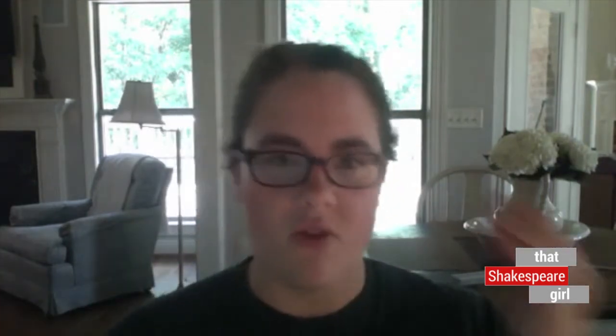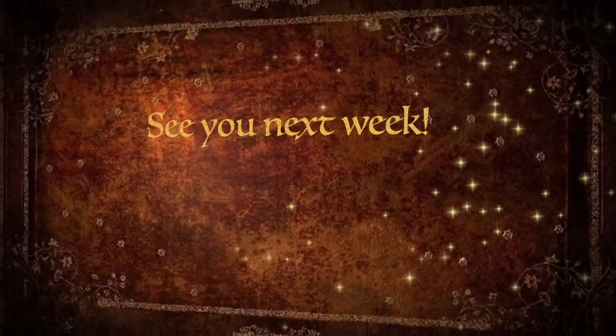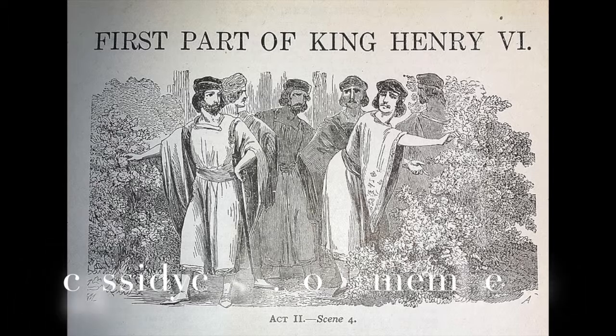Henry VI Part I is an exciting play with lots of fight scenes, ghosts, civil unrest, kings, and the start of the War of the Roses — including the famous white and red roses symbolism. Thank you for joining this lesson on the history of performance for Henry VI Part I. Check below for links to more resources, and members of the Shakespeare Illustrated platform at castacash.com/member will get access to this video and downloadable resources.